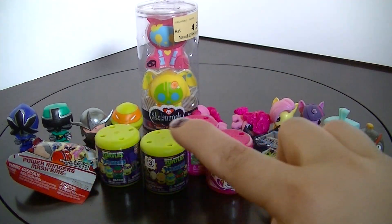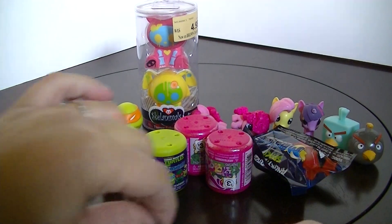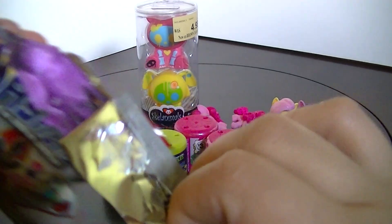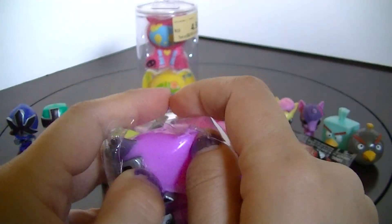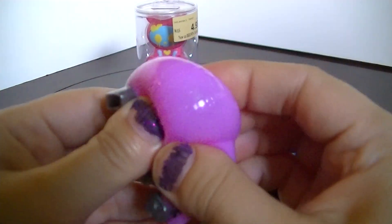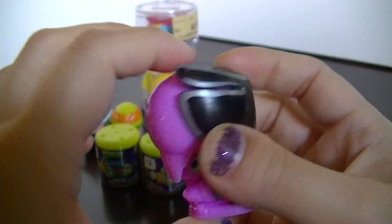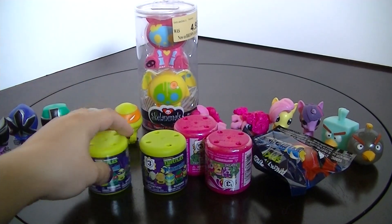Behind the packages you can see the ones that we've gotten the last two weeks that I already have. I'm going to start with the Power Rangers Samurai. Ooh, it's the pink one! Cool! Yay, new color! And I think the pink one is a girl, always. I haven't seen the show, so I'm not sure, but I would imagine so.